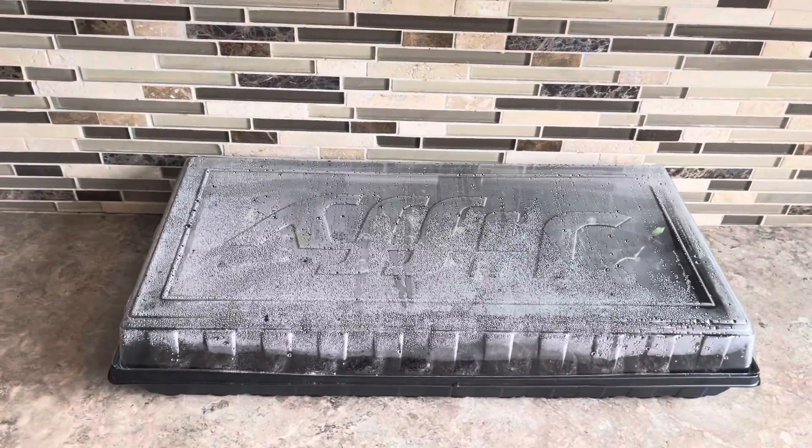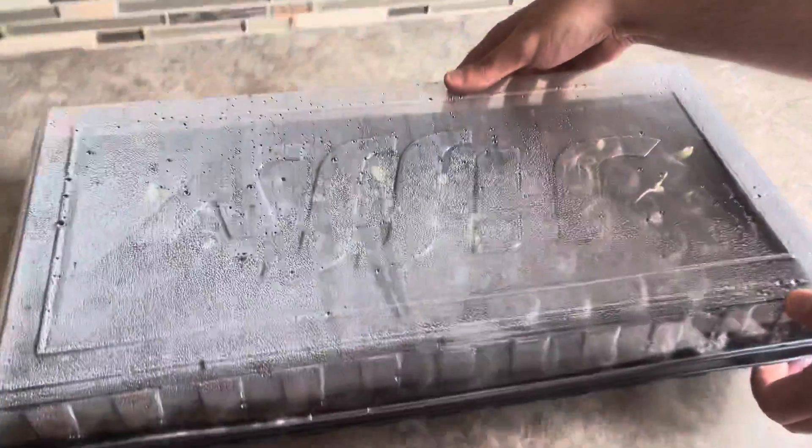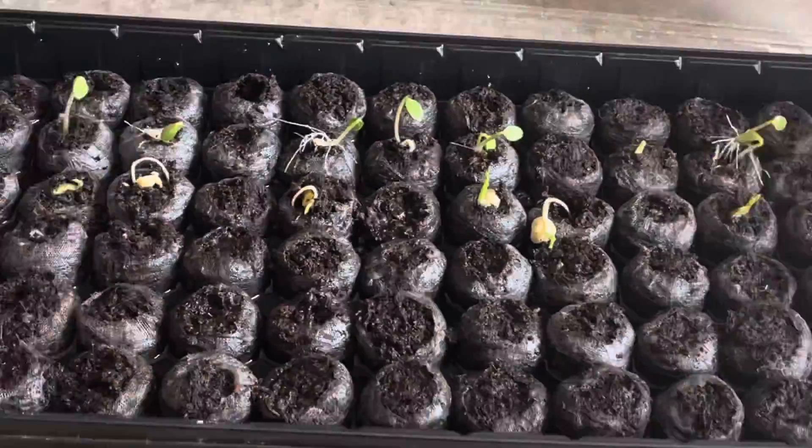Hello everyone, day four. Let's check our plants. Wow, so we have a lot of progress.